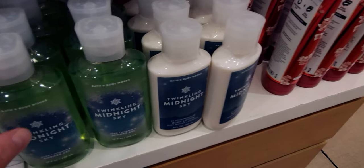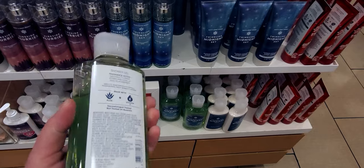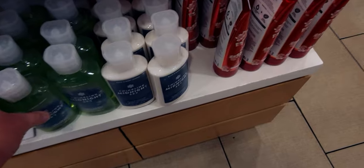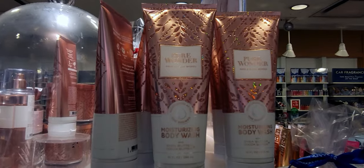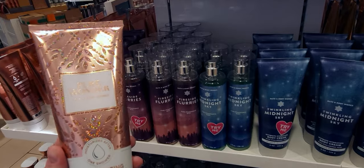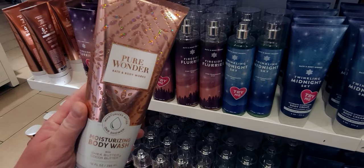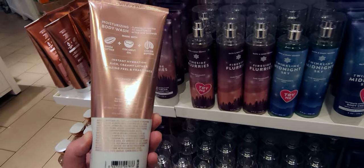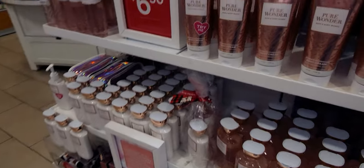These are the darling Fireside Flurry body wash shower gels, and Twinkling Midnight Sky. I thought maybe the formula would be blue to match the label. Now, Pure Wonder moisturizing body wash — I cannot get enough of this glitter. It is so beautiful and it just sparkles. Very luxe. This would have been $5.95 yesterday — I didn't get this one online but I wish I did.